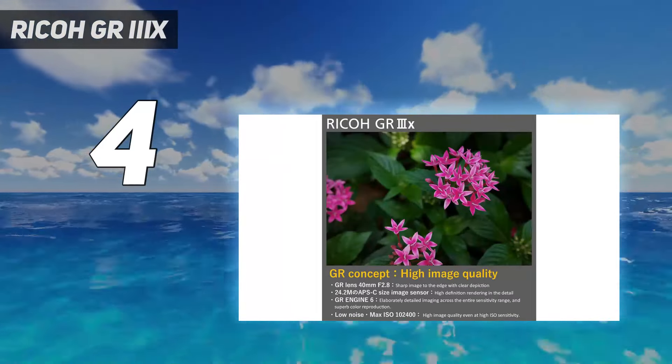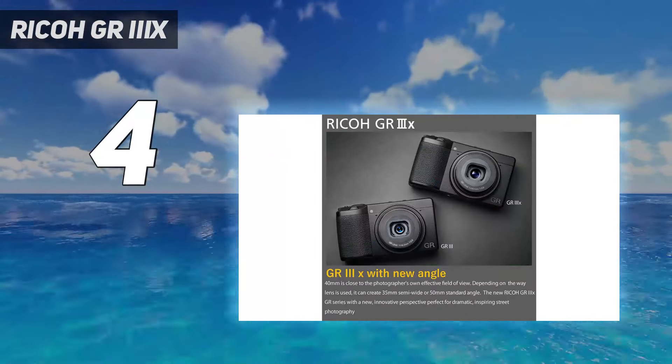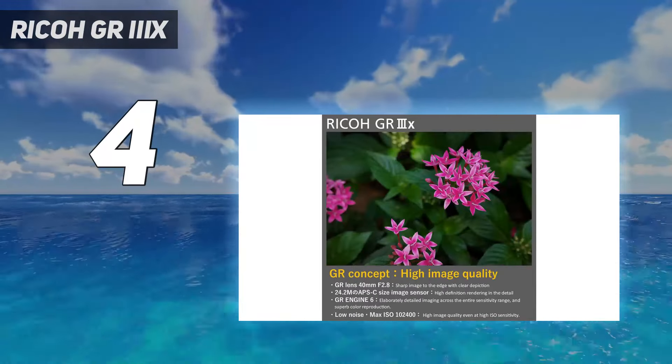We think this is the best GR iteration yet if you're on the hunt for superb image quality, snappy performance, and intuitive handling in a pocket-friendly body.